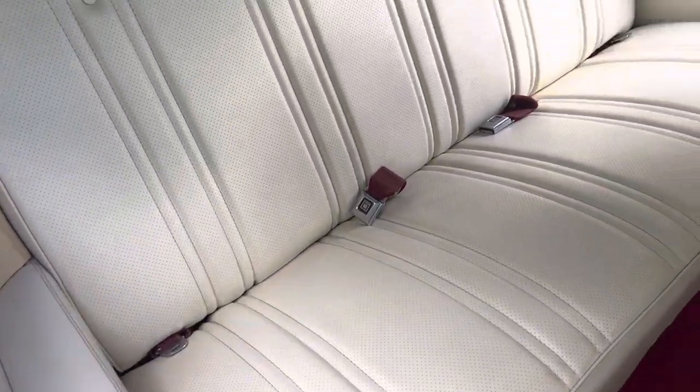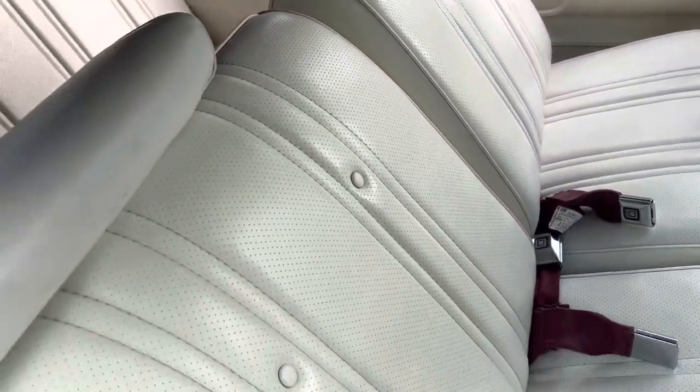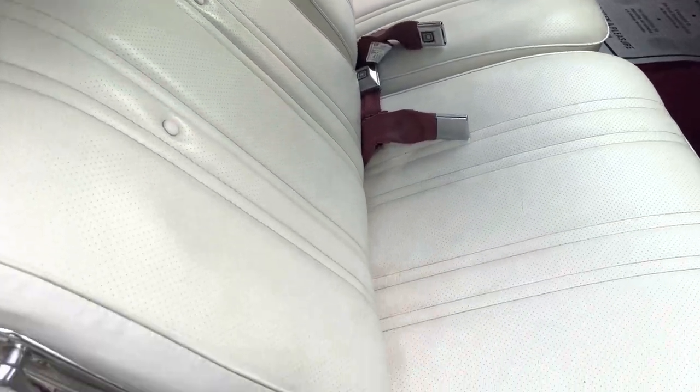Beautiful interior. Just no cuts, no stains that I can see — just great. It's got a 50-50 split seat, which is a nice rare option.